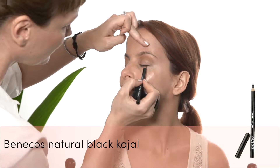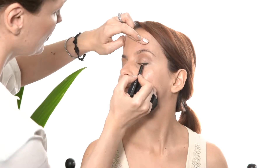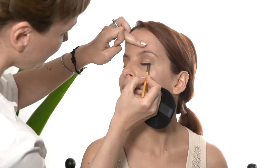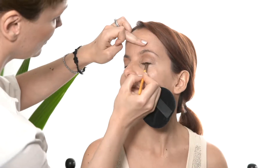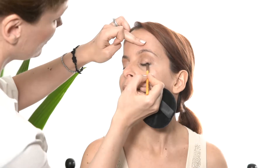To add more dimension to the look I'm applying a black eye pencil on the upper lash line and I'm blending it with a little bit of the darkest shade of the eyeshadow palette. I'm just using eyeshadow to define the lower lash line to keep it soft and natural.